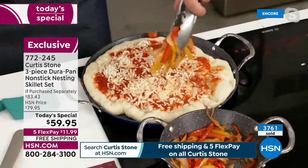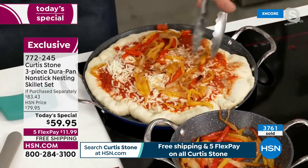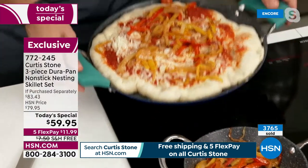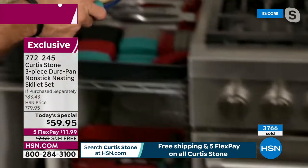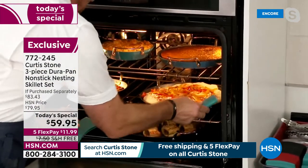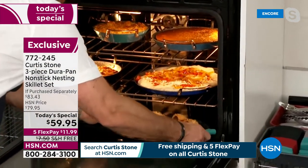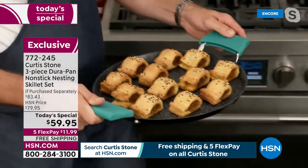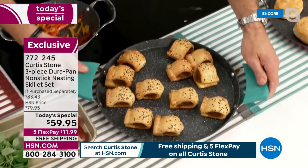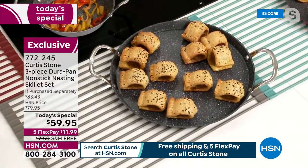Everything Curtis Stone is free shipping and handling and all on five flex pay - it's a party! Chef, right on time for spring baking - these are oven safe to 450 degrees. Mother's Day, Father's Day, graduations - if you need to buy gifts they're all coming individually boxed. You really thought of everything.